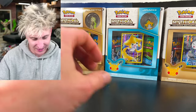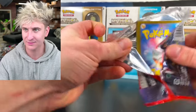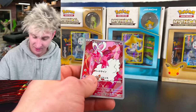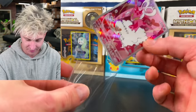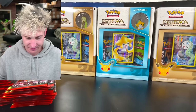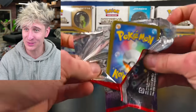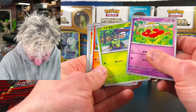I'm still waiting for these sets to get a little bit better. Paradox Rift, I think, was better than Temporal Forces, better than what this set is looking like. But we have our next art rare — Enamorous. I don't know why this is shaking so much. I feel like it was fine on Sunday, but there it is.